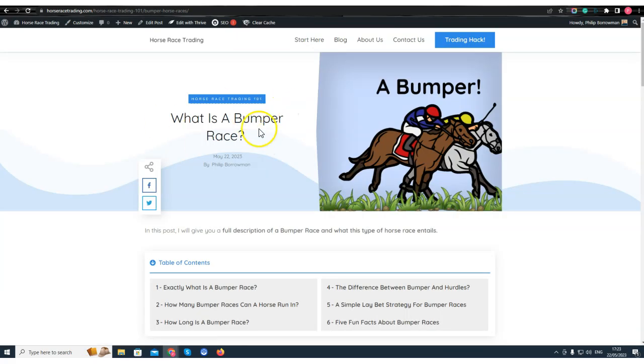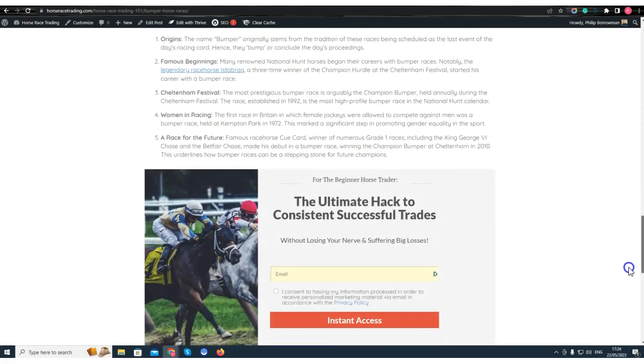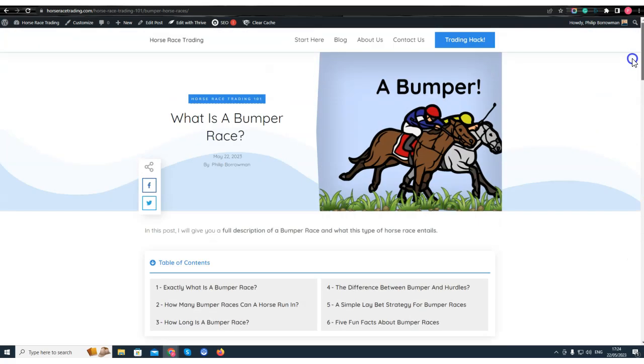Now when they come to this post the user intent is confirmed — when someone searches for 'what is a bumper race' and finds this post, they want to see 'bumper' above the fold. This blog post is very simple and short — only around 800-900 words. I know that goes against my SEO checklist, but I've got a good reason: the search intent behind this keyword is very very basic, so I don't need or want a two, three, or four thousand word article.